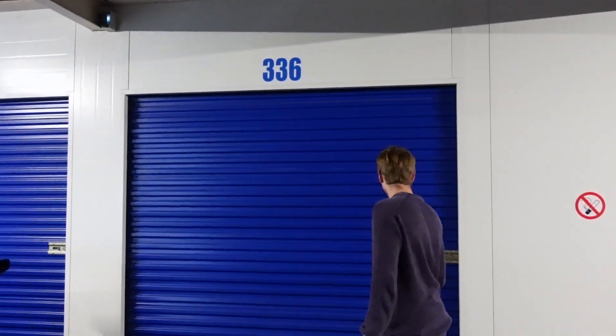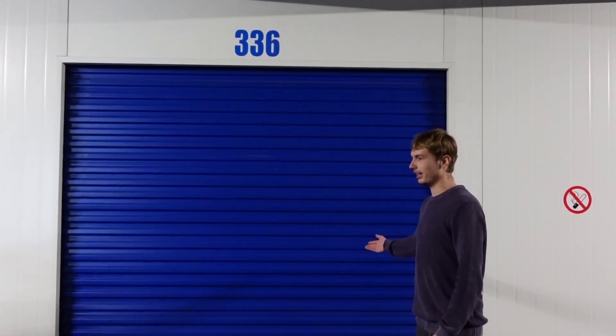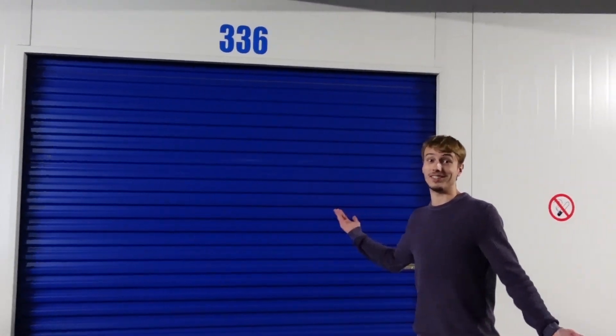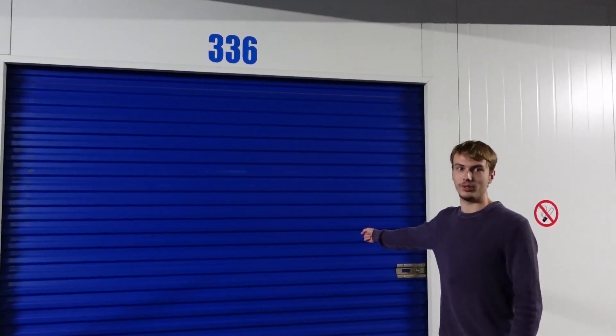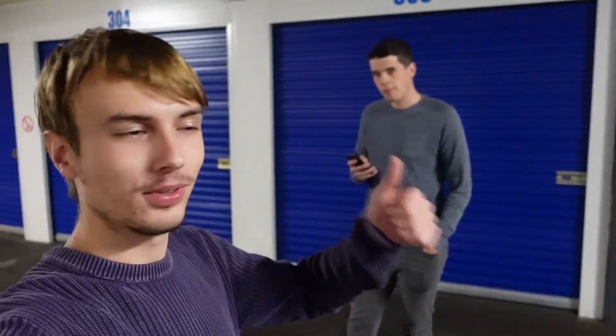Maar dit is vast nu mijn werkplek. Het wordt steeds kouder, steeds meer winter. En het is leuker om binnen te zijn dan om buiten te zijn in deze tijden. En ik zal even de deur open doen, dat is wel leuk. Dit is het. En dit is Jeroen. Jeroen is er ook. Thanks voor het filmen van de intro, Jeroen.